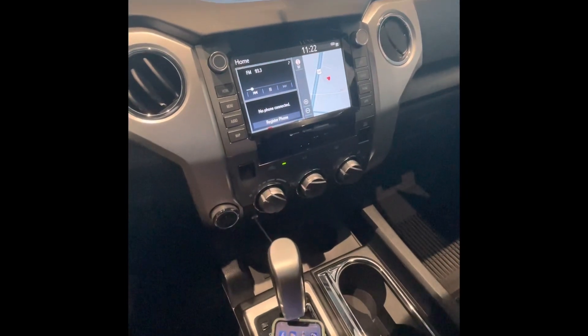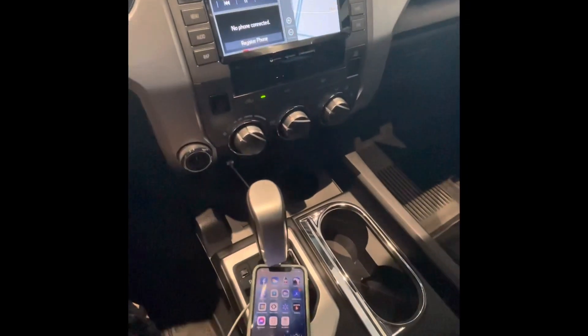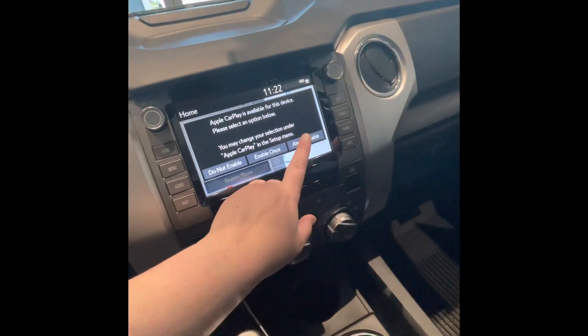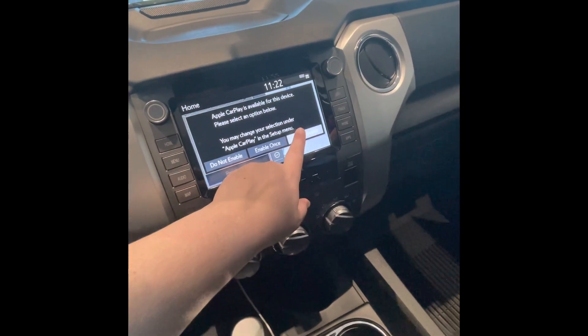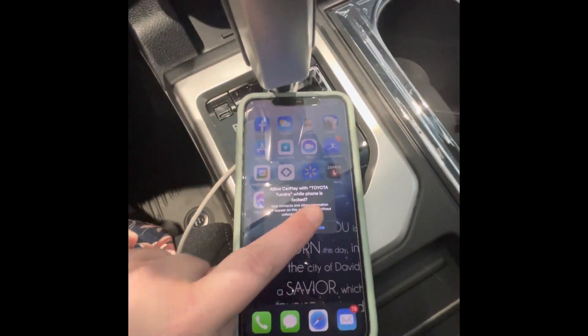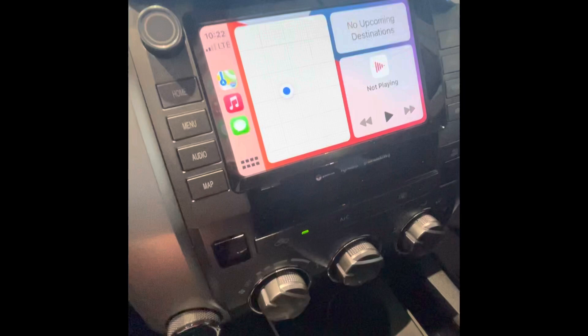When connecting an Apple phone to Apple CarPlay in Toyotas, you're going to plug in the phone. You're going to get a notification on the screen where you will select 'always allow', and then on your phone you will press 'allow', and it should automatically connect to Apple CarPlay.